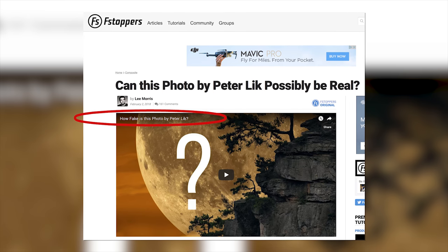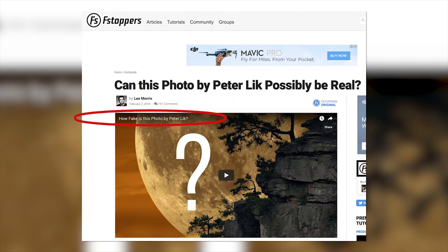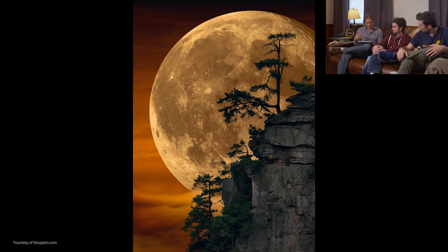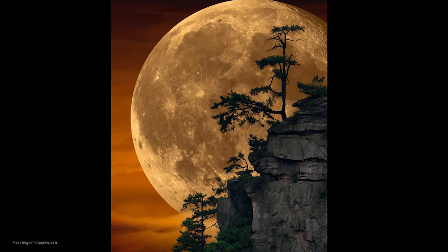Fstoppers called Lick out in a 31-minute video published on their site called 'How Fake Is This Photo by Peter Lick.' In the video, four photographers go back and forth debating whether or not the photo was real, as well as how it could actually have been made. They discuss the dynamic range, the type of lens that would have had to have been used to capture that type of image, and whether or not the cloud should be behind the moon, or in front of it, or both.